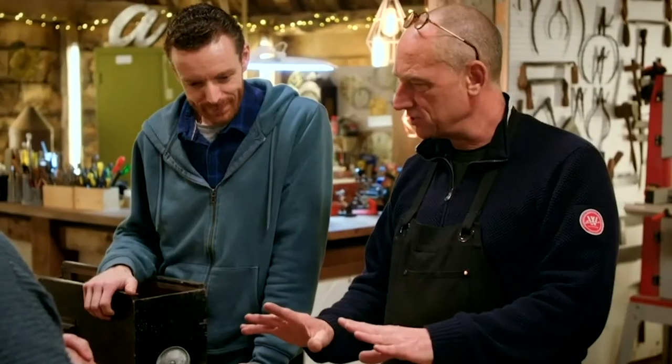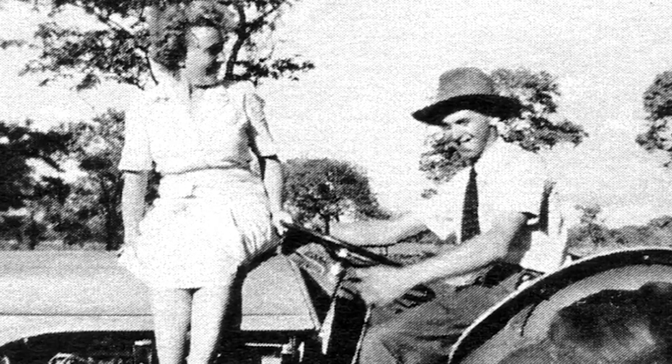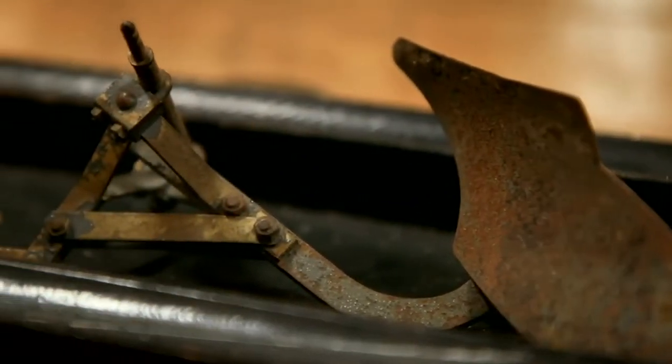This was a Ferguson tractor. My father first went over to Africa as a salesman for Ferguson tractors, to show farmers how these new ploughs worked, because at the time these ploughs were revolutionary. So this is the demonstrator.